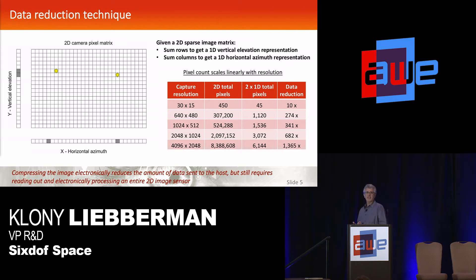Those two vectors have all the information you really need, and the data scales linearly with resolution rather than quadratically. For a 15 by 30 array of pixels, you're processing 450 pixels. But when you look at the two vectors, you've reduced that to just 30 plus 15 — 45 pixels — a 10 times reduction. As you go to larger camera sizes, you can easily get to well over a thousand-fold reduction in the data.